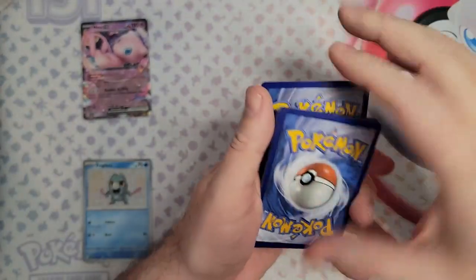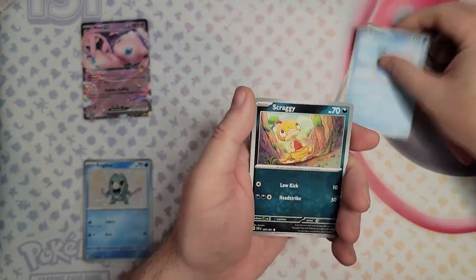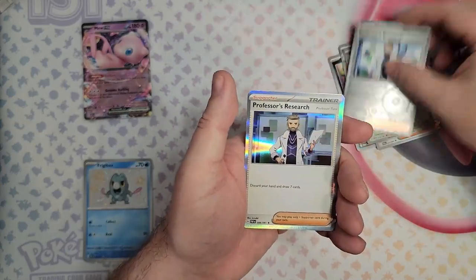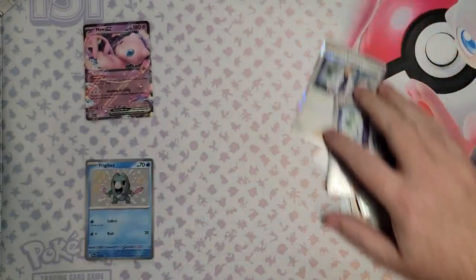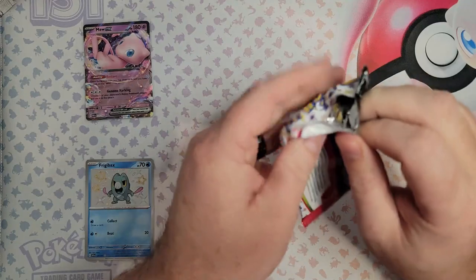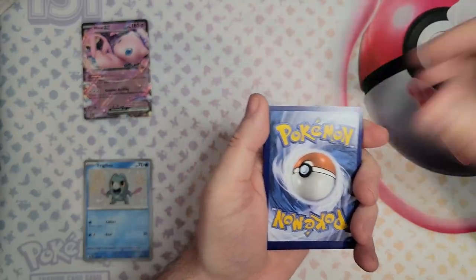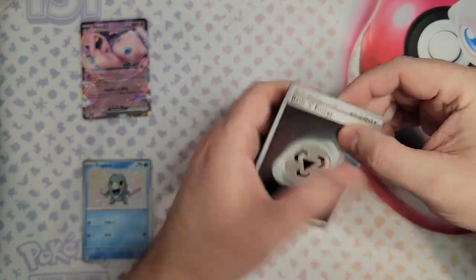Could be the perfect time to take the lead. Paldean Fates: Lapras, Scraggy, Mime Junior, Donphan, a Maushold, Professor's Research, and a... seriously — a holo and a reverse holo. Has anyone had any luck opening Paldean Fates? Let me know what your best hit has been. I've got the Full Art Mew and the Full Art Pidgeot about 10 times.